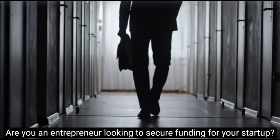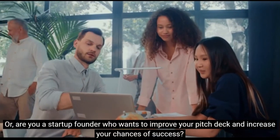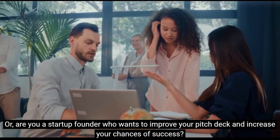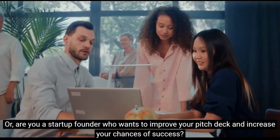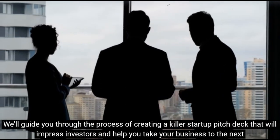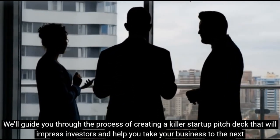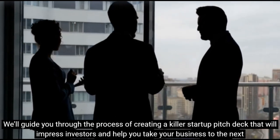Are you an entrepreneur looking to secure funding for your startup? Or are you a startup founder who wants to improve your pitch deck and increase your chances of success? We'll guide you through the process of creating a killer startup pitch deck that will impress investors and help you take your business to the next level.